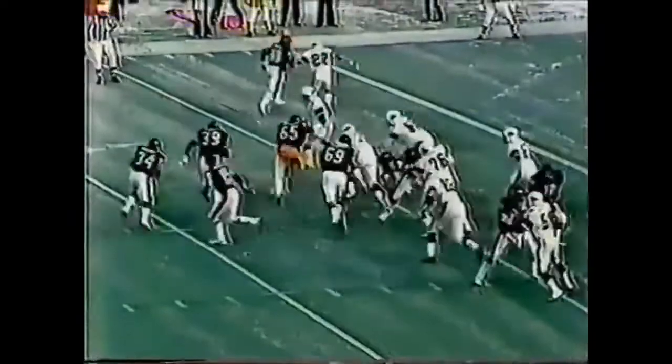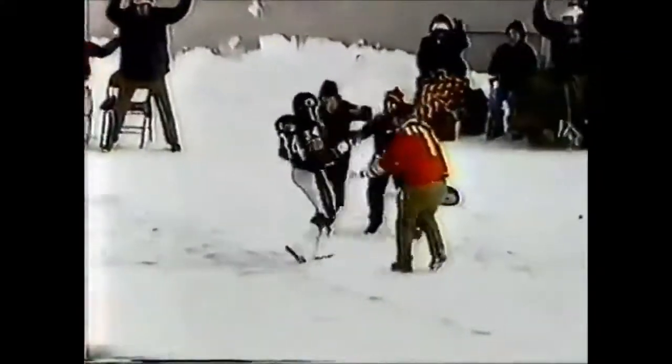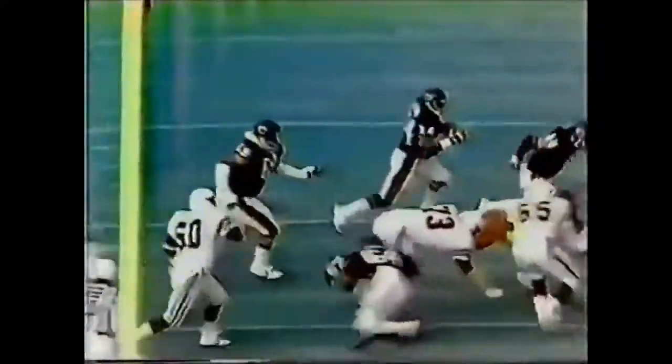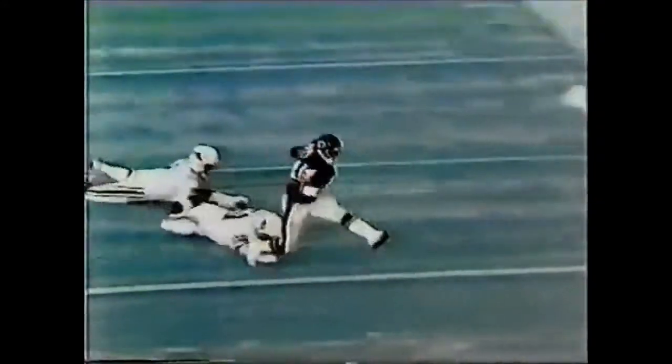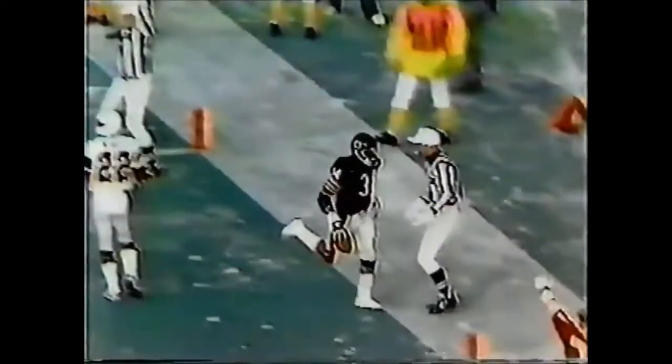Ken Stone the lead back, pitch to Payton, touchdown. Payton went through two tacklers to score for the Bears. Big Robin Earl is out front, good block by Earl on Arneson, knocked him off stride. Garlich comes over to make the tackle. And Payton just high-stepped it into the end zone. The Bears lead 20-0.